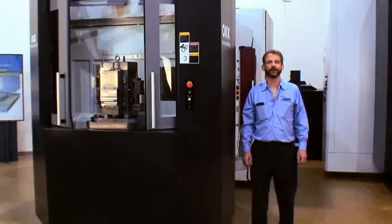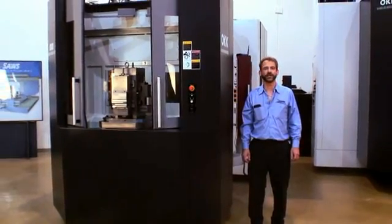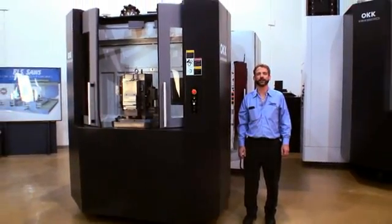Hi, my name is Craig from Dynamic International. This is the OKK-HM500S. Let's take a look.